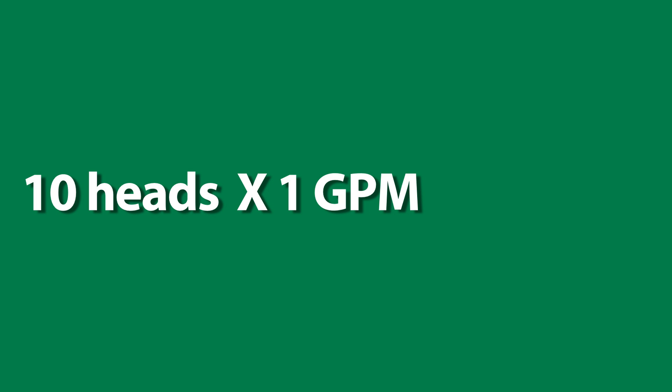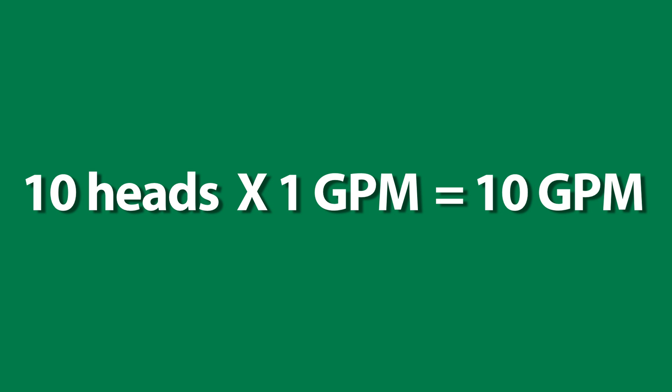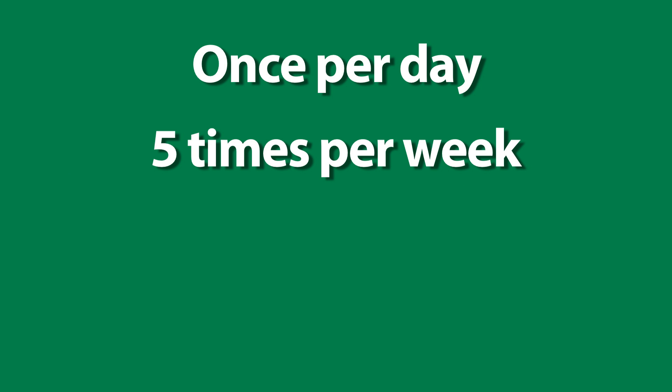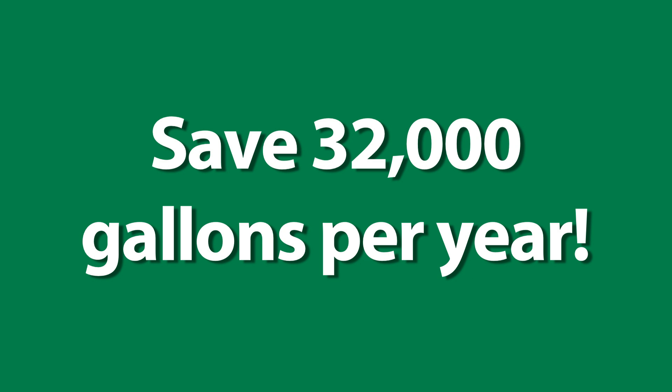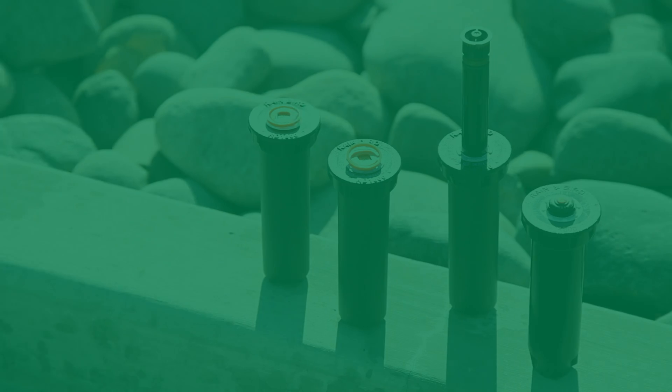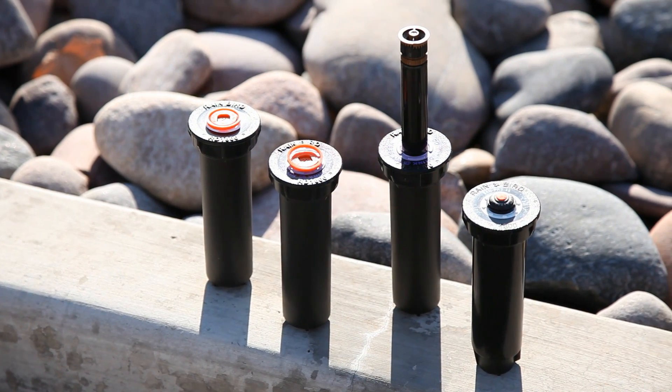If a sprinkler zone has 10 heads, each using one extra gallon per minute, you would be wasting 10 gallons per minute. If this system ran once a day, five times a week, 15 minutes per cycle over 40 weeks, you could save approximately 32,000 gallons of water per year by using Rainbird PRS spray heads.